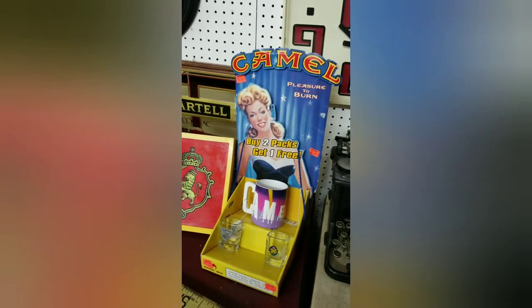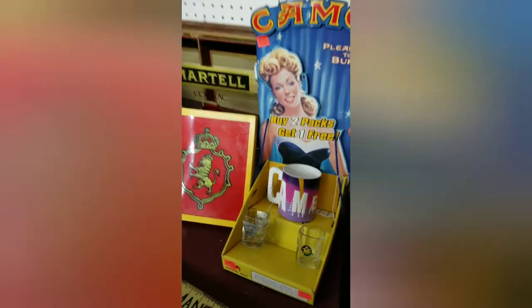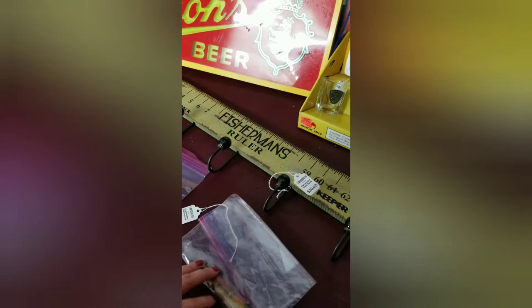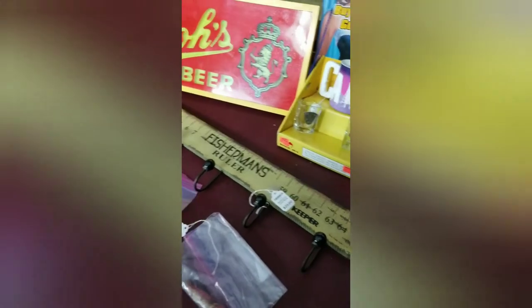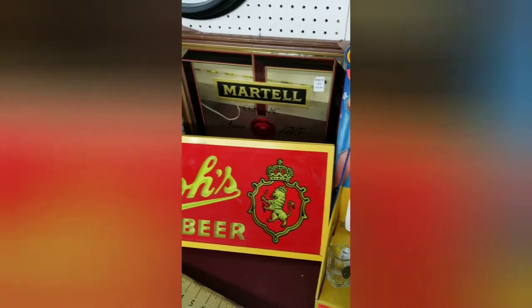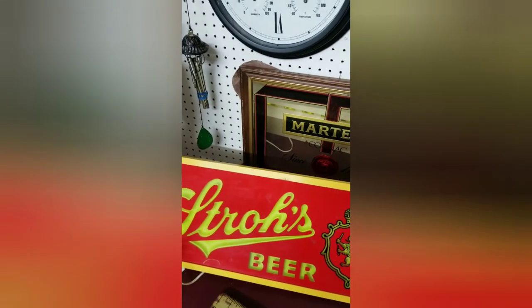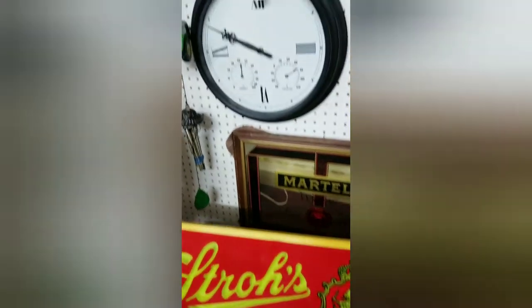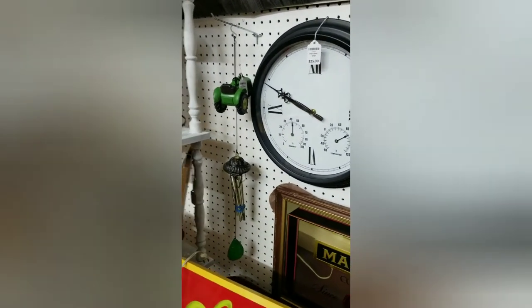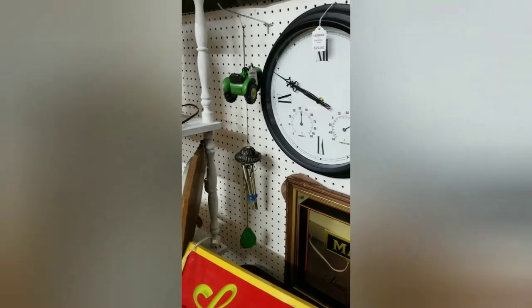There's a Camel cigarette display — I think she's selling all this stuff separately. Some old wooden fishing lures, which are really hot right now. And then this cute fisherman's coat rack, a beer sign, and a liqueur mirror. Cute farmhouse type pieces, and a farm wind chime — looks like John Deere, maybe.